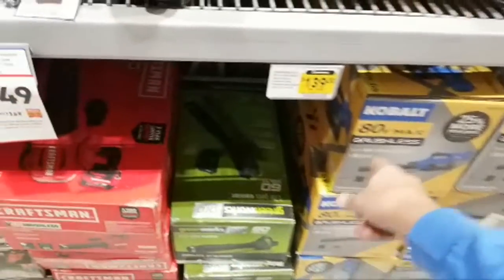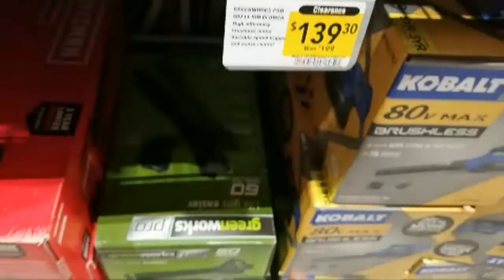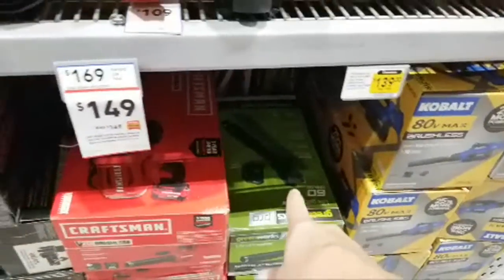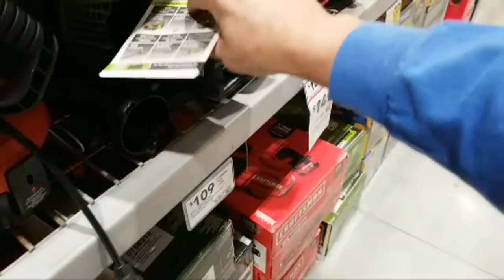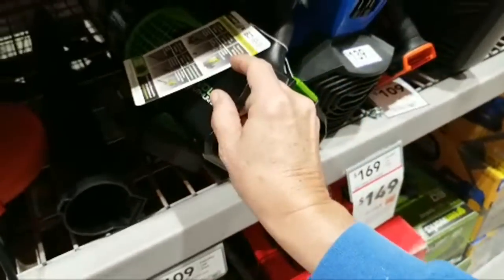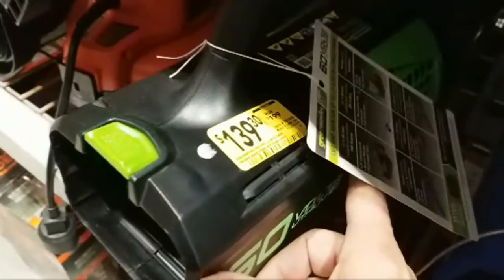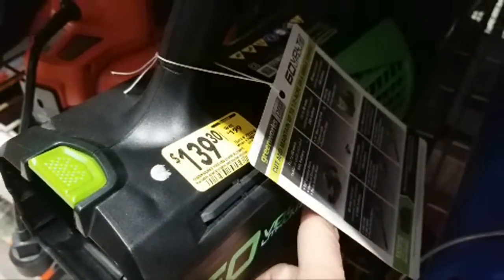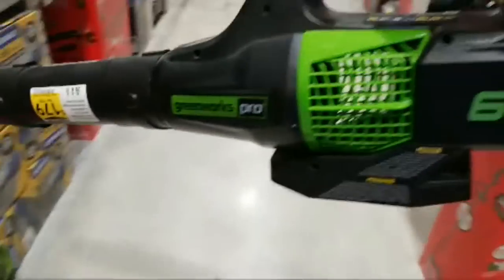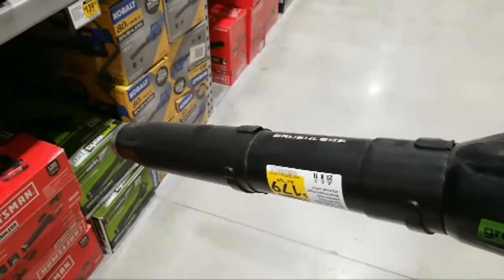We have Greenworks on clearance — these are $139, down from $199. A lot of times stores don't get their stickers in the right spot, but that $139 price is indeed for this Greenworks Pro blower here. And this Craftsman blower is $20 off right now — there's a temporary sticker on it.